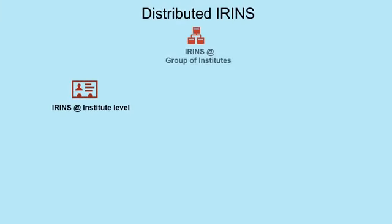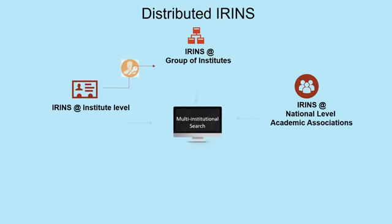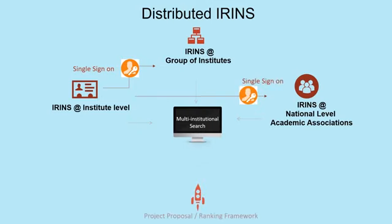Looking at the distributed IRINS infrastructure: right now it is on the cloud, but ultimately it will be available as a distributed service with multiple installations across institutions. There will be a harvesting service where profile data is harvested into IRINS, and from IRINS it is filtered to go into NIRF and other ranking frameworks and applications.